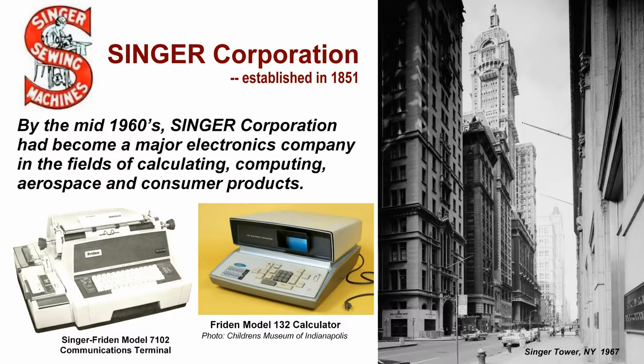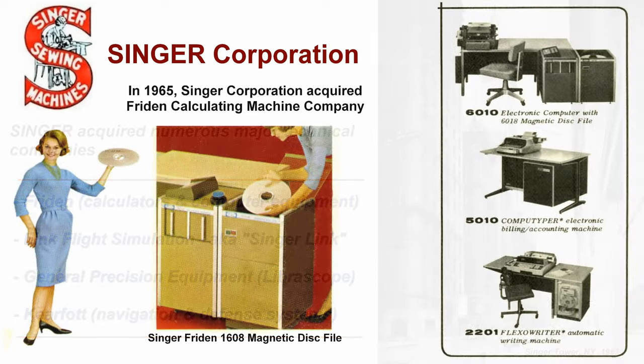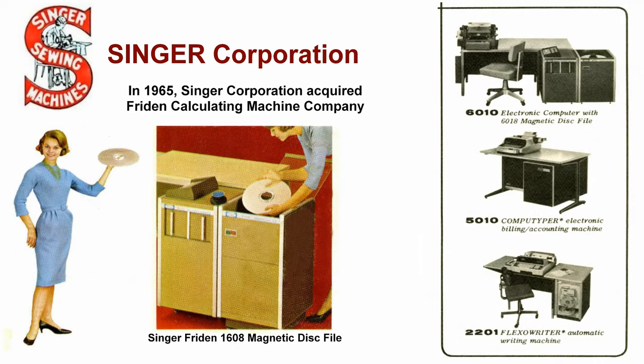By the mid-1960s, Singer Corporation had become a major electronics company in the fields of calculating, computing, aerospace, and consumer products. Singer acquired numerous major technical companies, as this chart shows. Singer and its subsidiaries also offered various types of computers.